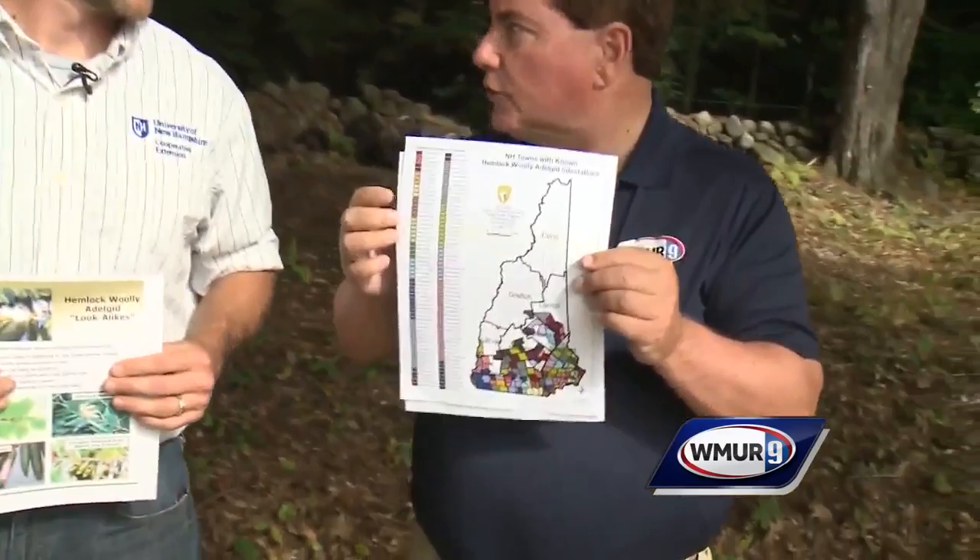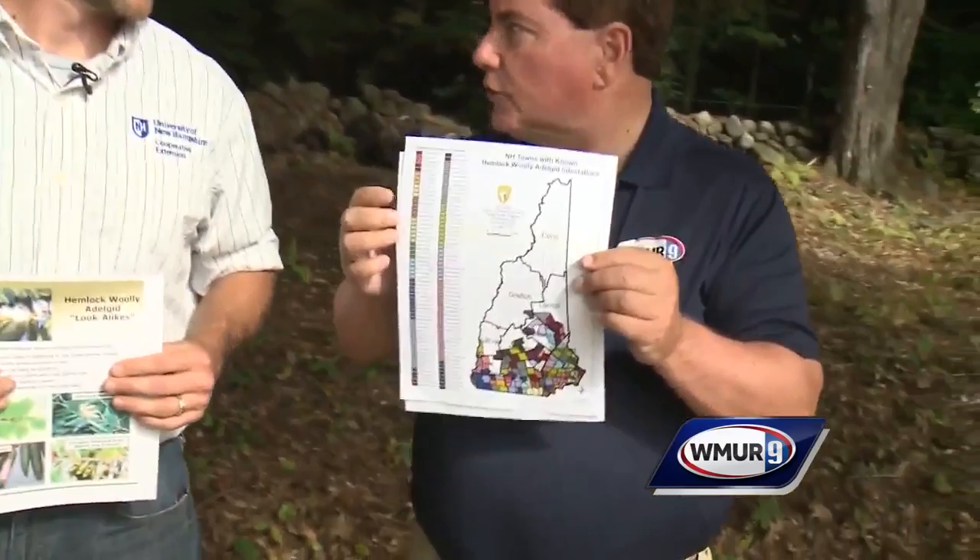Basically if you're in Coos County, you don't have to worry, or most of Grafton County, but everybody else does. It's definitely spread, so it's good to check maps through New Hampshire Division of Forests and Lands to see where it is. If it hasn't landed in your town yet and you identify and find it, it's good to call the division to let them know and report it.